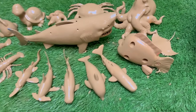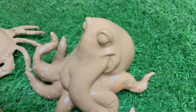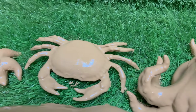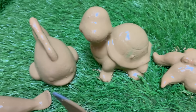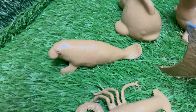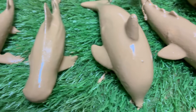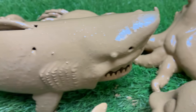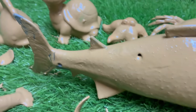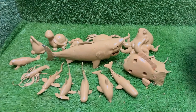Dive below the waves and prepare to be amazed by an underwater world where sharks aren't the only superstars! While the shark often steals the spotlight with its reputation, our oceans are teeming with a dazzling array of creatures that possess their own incredible shark-like abilities. This journey isn't just about fear and sharp teeth — it's about discovering the hidden superpowers of speed, sensing, and survival that make the marine realm a living, breathing comic book of evolution.